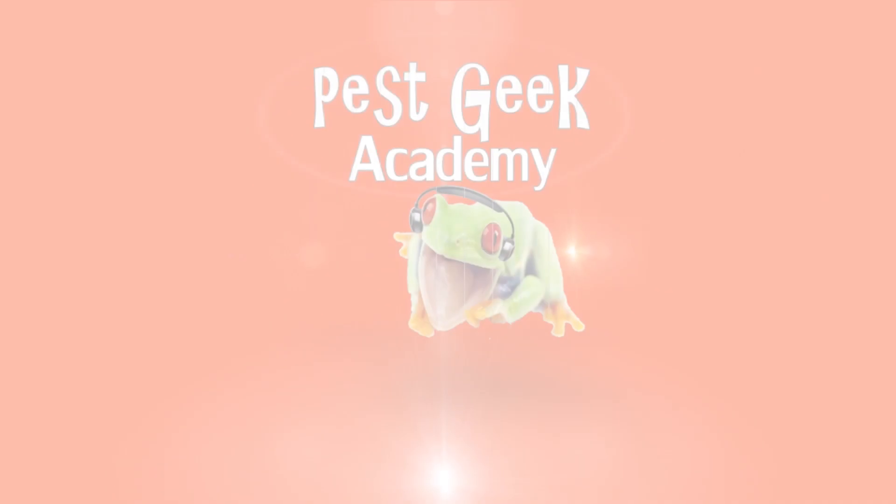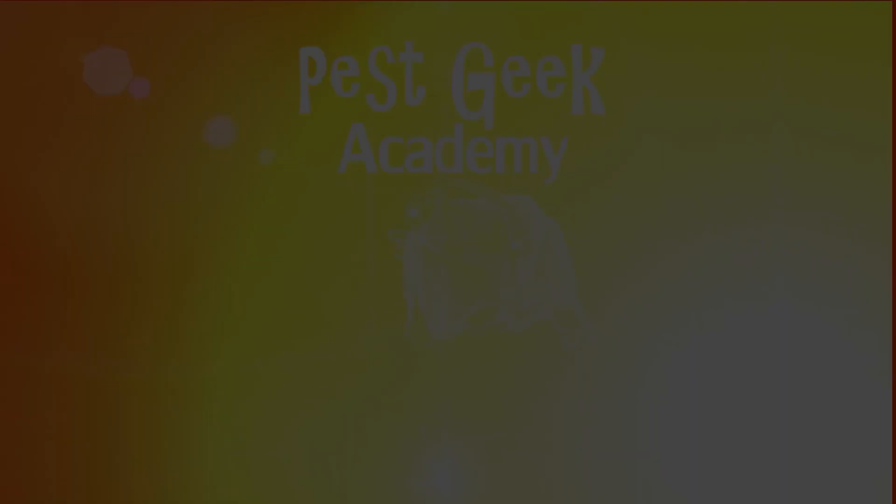Really, really exciting guys. This is Frank Nepesky, wishing you a Pestacular day.